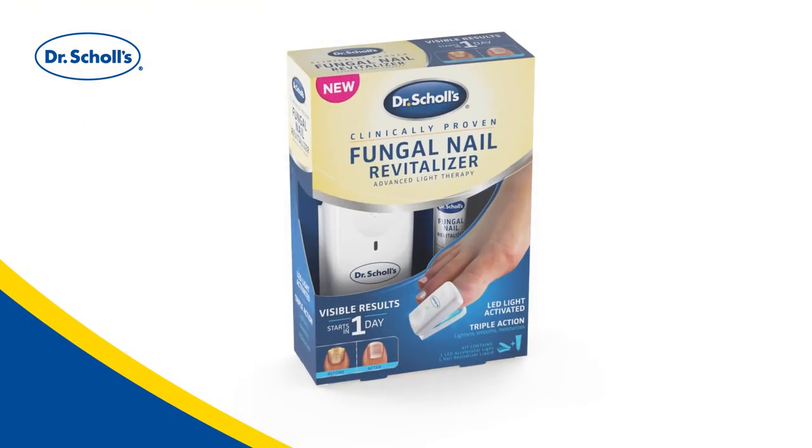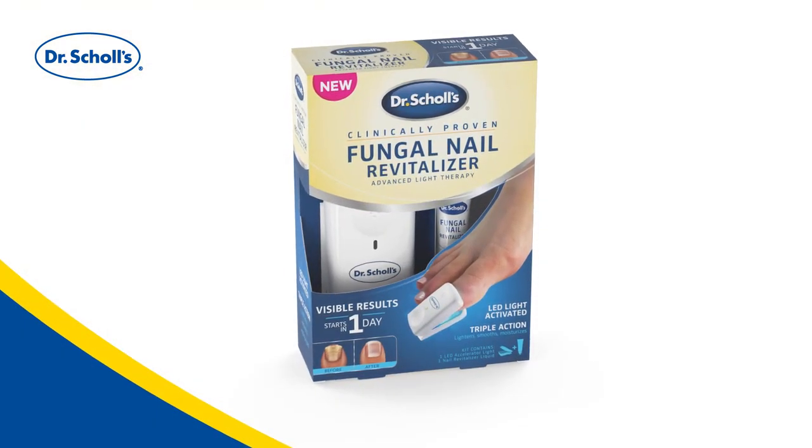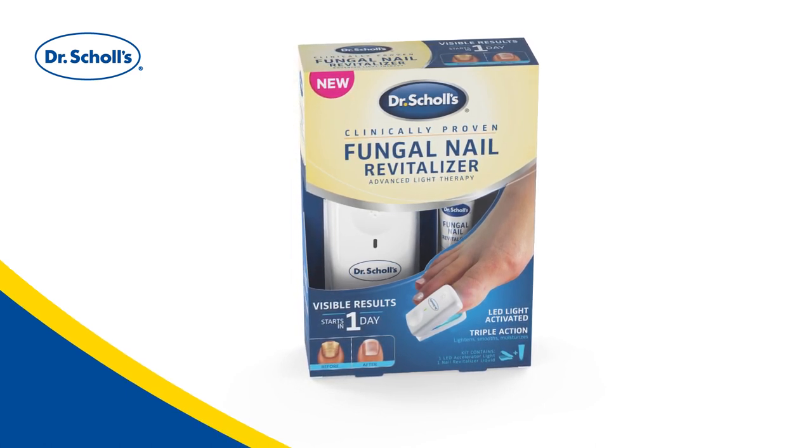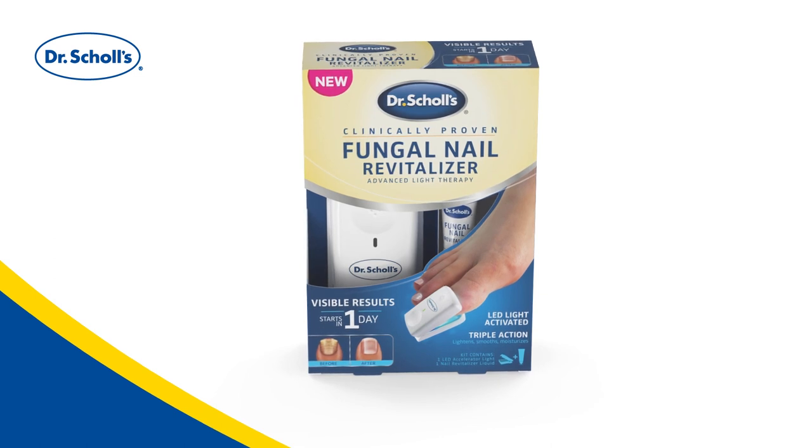This is why we created Dr. Scholl's Fungal Nail Revitalizer Advanced Light Therapy, an innovative new treatment that starts to deliver visible results in just one day.